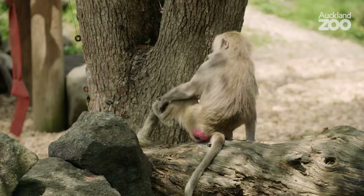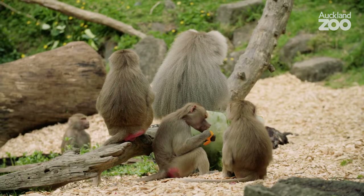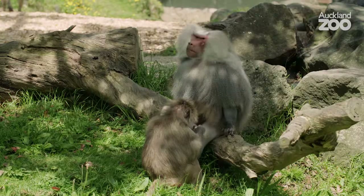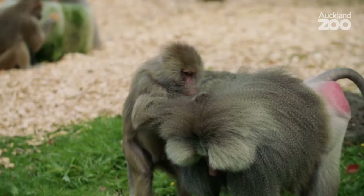On a hot day like today we've given them a nice big ice block, but usually in the hottest part of the day the males will go and sit under a nice shady tree, especially because they have that big shaggy sort of mane. So on a normal hot day during the summer, that's what they do.